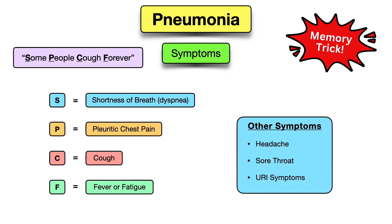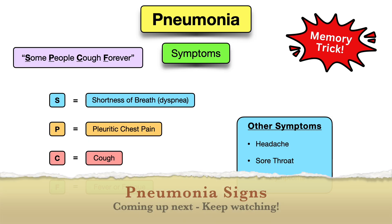Additional symptoms may include headache, sore throat, or other upper respiratory infection symptoms such as nasal congestion. These symptoms can be common with atypical pneumonia.